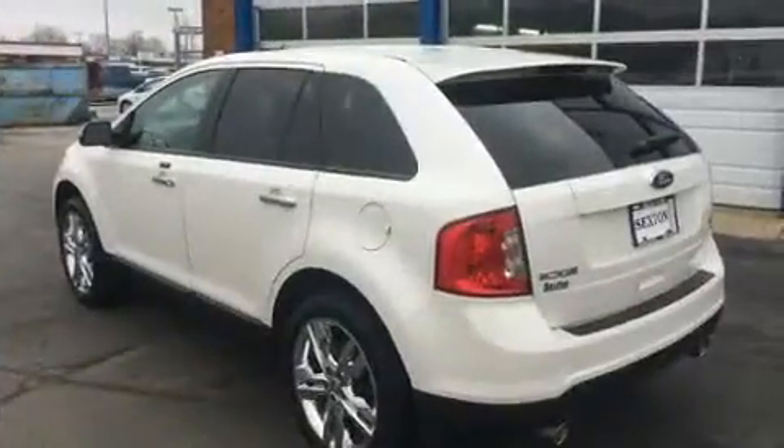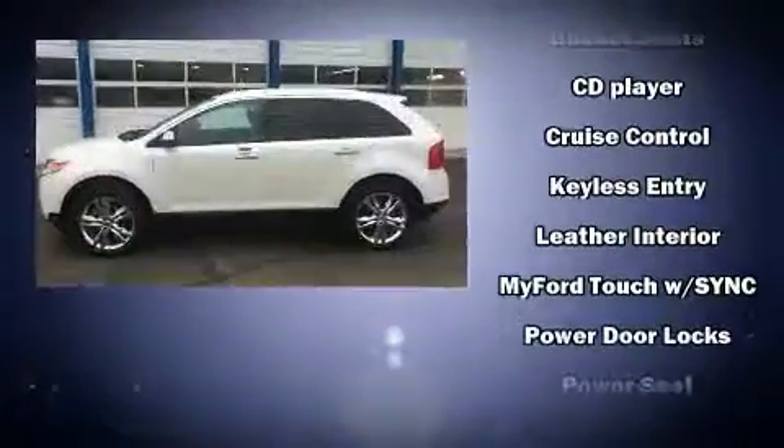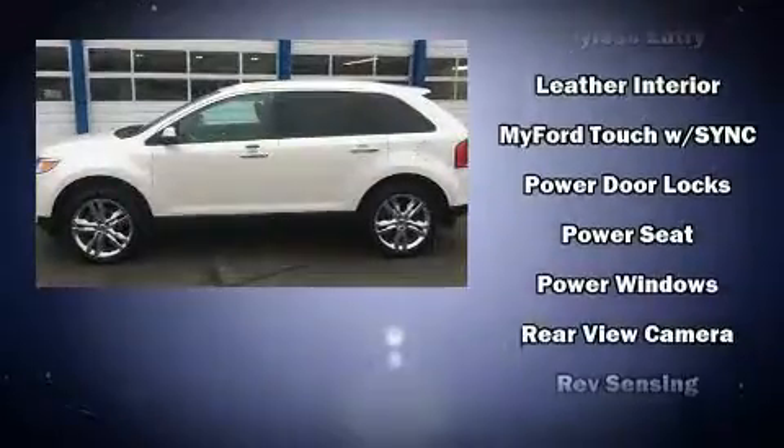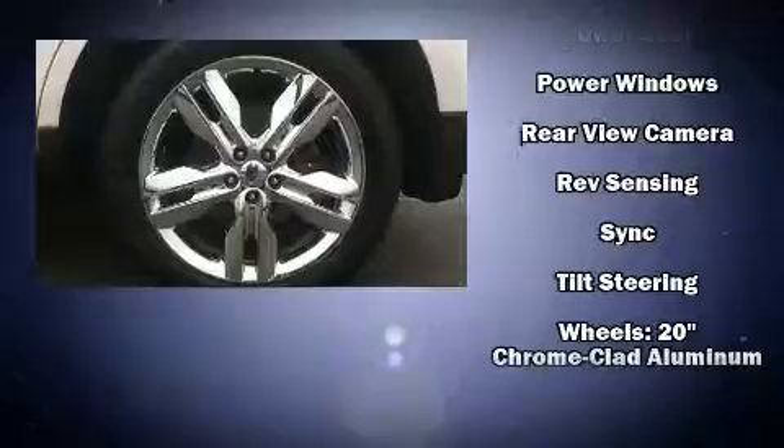Premium sound drives 6 speakers, providing you and your passengers a sensational audio experience. Side curtain airbags deploy in extreme circumstances, shielding you and your passengers from collision forces.